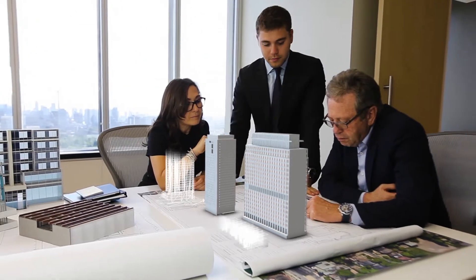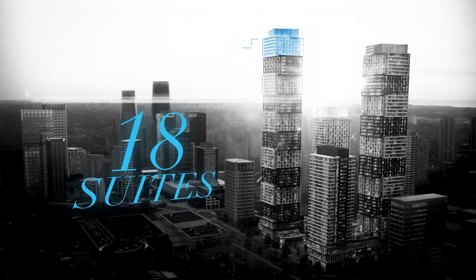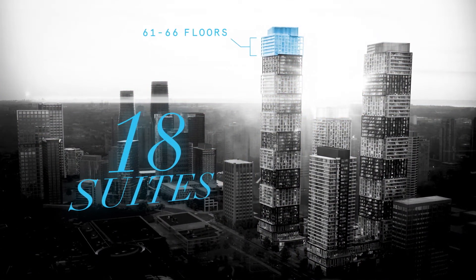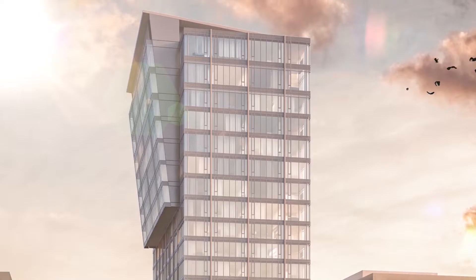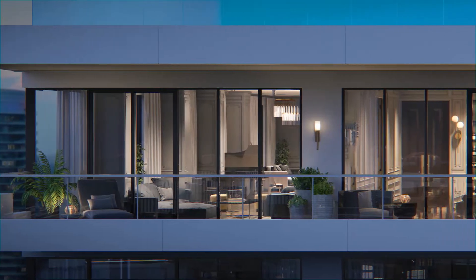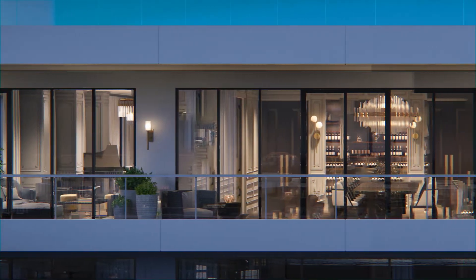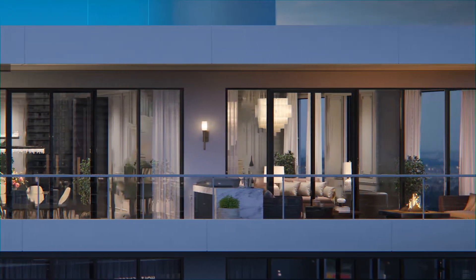We've taken more than 45 years of experience and curated 18 suites from the 61st to 66th floors at EX3 that rival the spirit of anything we've delivered in Yorkville, Deer Park, and Forest Hill. With the Legacy Collection, we're offering a multitude of packages that put the purchaser in the driver's seat and let them choose how far they want to take their luxury collection suite.